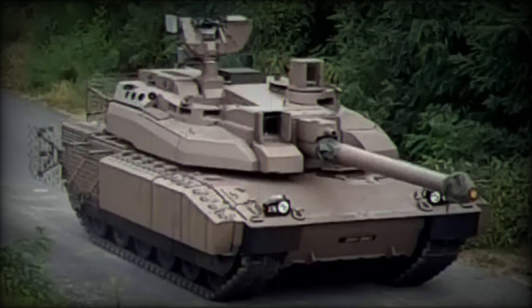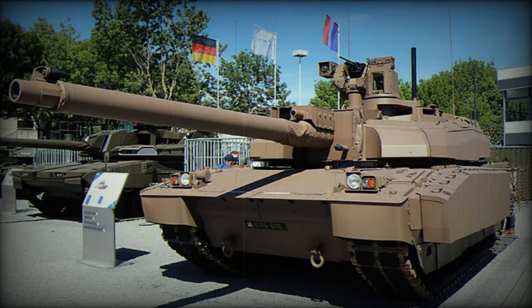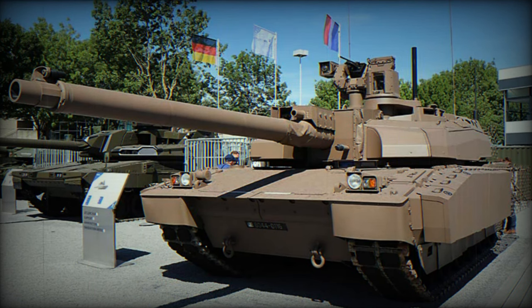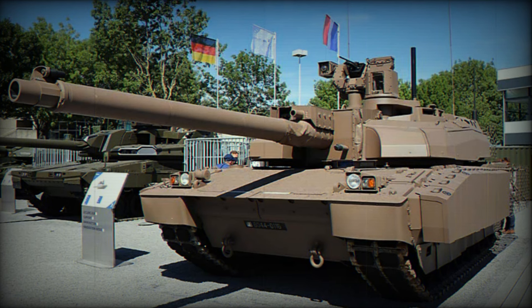It benefits from an open electronic architecture, providing flexibility for future upgrades. Additionally, it is equipped with an NBC protection system and night vision equipment to enhance its capabilities in various operational environments.